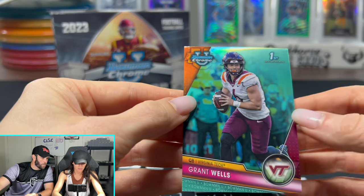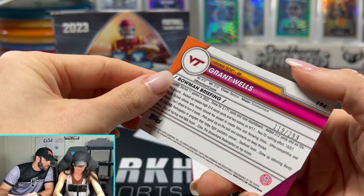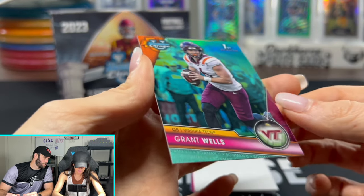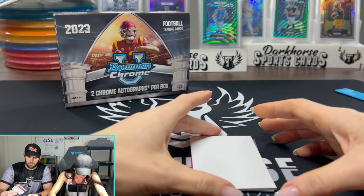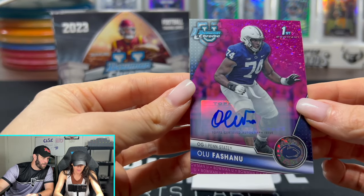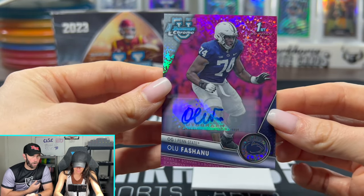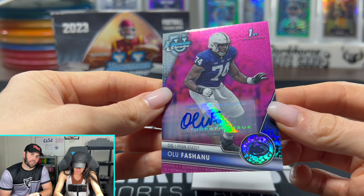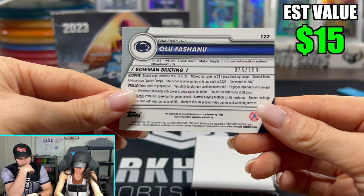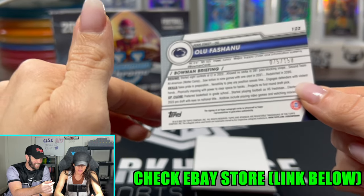Grant Wells, quarterback, Virginia Tech. Dark Horse — hopefully he gets this country back running in shape. Then we got a fun one — that's an auto! Offensive lineman auto. Respect the offensive lineman — really cool looking card. You don't want big boy autos, but I respect the big boys. It's numbered out of 150. We're kind of getting kicked in the balls right now, so we're going to need something here.